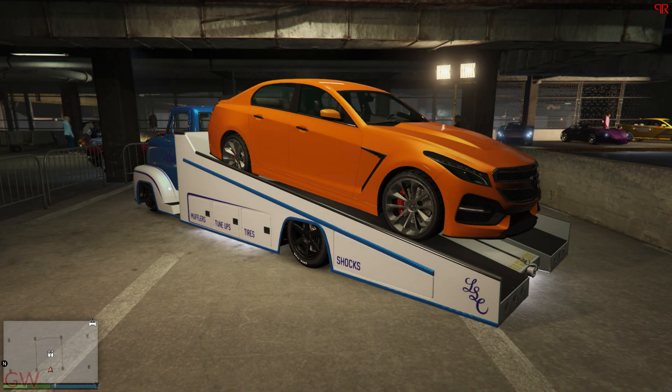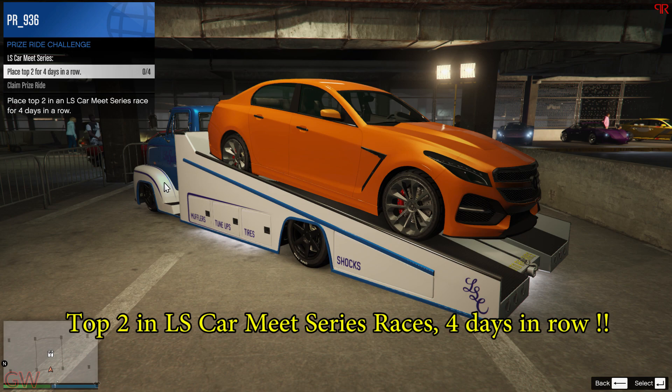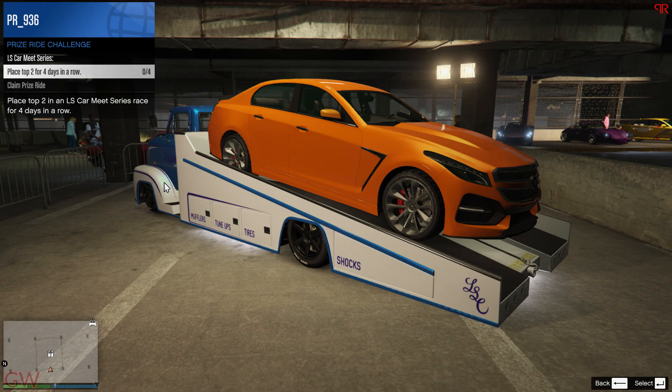Hey everyone and welcome back to another GTA Online weekly updates video. This week we have the Albany VSTR as the prize ride challenge. The challenge requires coming in the top 2 places for 4 days in a row in either the LS Car Meet series races — that is the Pursuit Series or the Street Race Series.